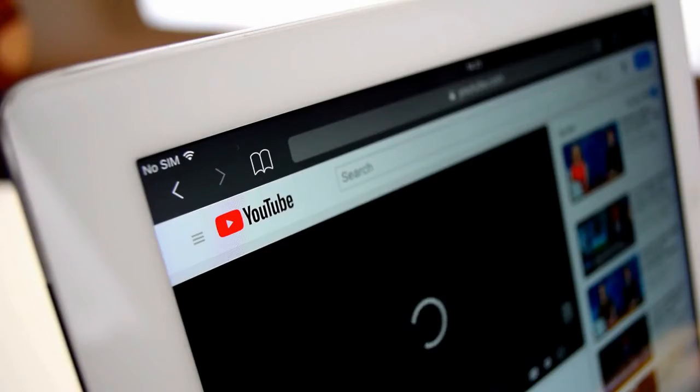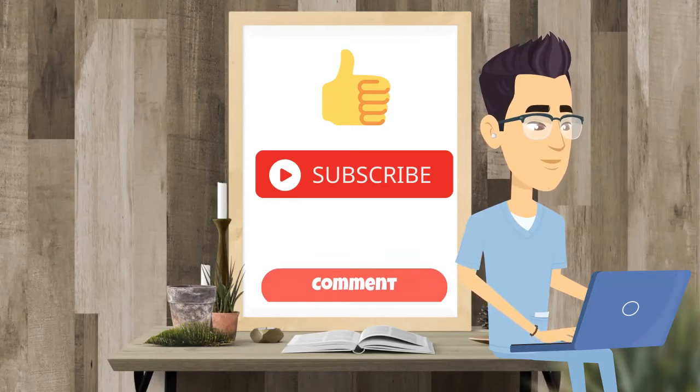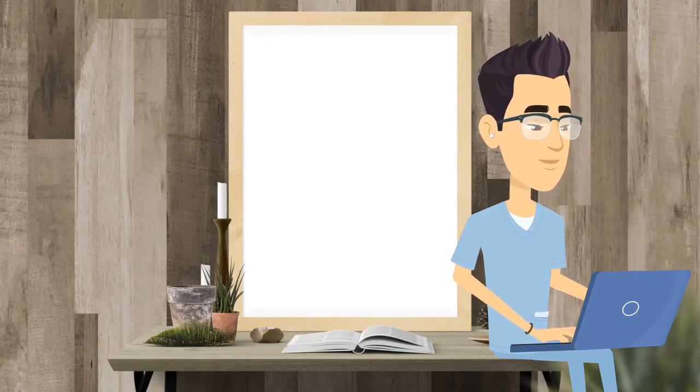That's a wrap, folks. Subscribe to our channel to know what better opportunities await you. Like, subscribe, and comment below if you want to see more of this type of content.